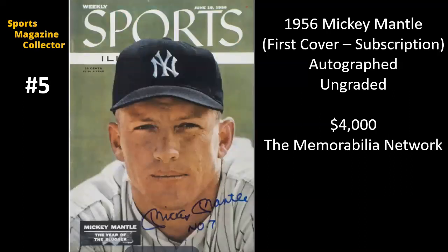Number five came from the same Memorabilia Network auction, and this is Mickey Mantle's first cover. You can tell from the bottom left that this is actually a subscription — you can see the label has been removed, with some residue and paper loss. But still, it's his first cover, a very desirable issue, and with it being autographed by Mickey Mantle, it sold for $4,000. This was the highest selling single sports magazine from that auction.